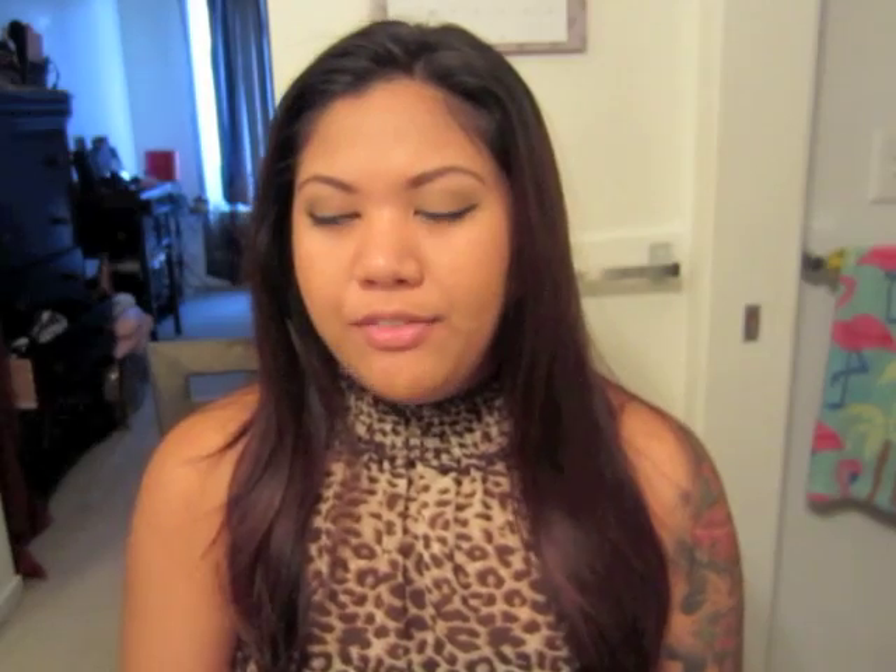It's the Rimmel London Extra Wild Lash. If you follow me on Instagram, you noticed that I hauled this a couple weeks ago and I've been using it ever since. I have really stubborn lashes — it doesn't hold a curl at all unless the mascara is waterproof. When I got this mascara it's not waterproof, so I was really hesitant if it was going to work, but it really does work.